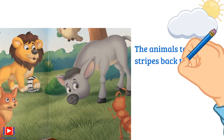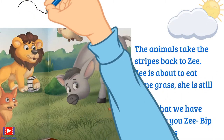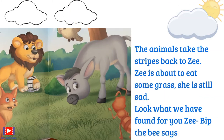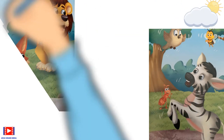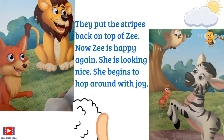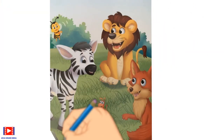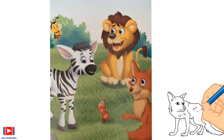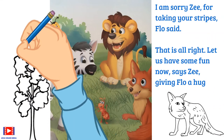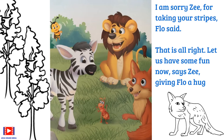Z is still sad and is about to eat some grass. 'Look what we have found for you, Z!' says Bip the bee. They put the stripes back on top of Z. Now Z is happy again — she looks nice and begins to hop around with joy. 'I am sorry, Z, for taking your stripes,' Flow said. 'That is all right, let us have some fun now,' says Z, giving Flow a hug.